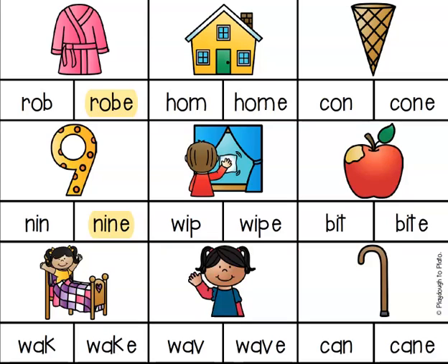Okay, I hope you've had a chance to complete the rest of your answers. Let's go over the rest of them quickly together. The first picture we need to go over after robe and nine is wake. I can see my choices are W-A-K or W-A-K-E. Wake — the E at the end is making the A say its name, so I know this is correct.